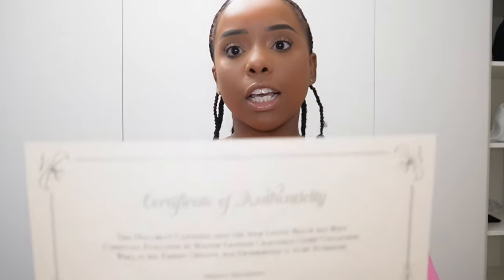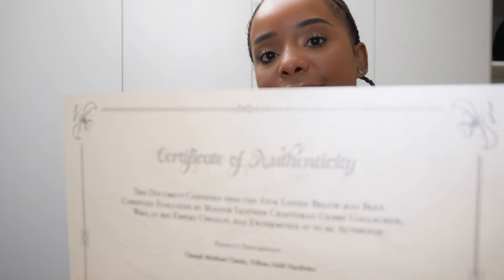They also sent me an authenticity certificate, and I wasn't even asked for that. I know my bag is real, but that's a really nice touch to have — if I'm ever crazy enough to want to sell, I'd have both the Chanel authenticity and theirs. Leather Surgeons — I definitely see why they are so highly regarded in the luxury community when it comes to leather goods.